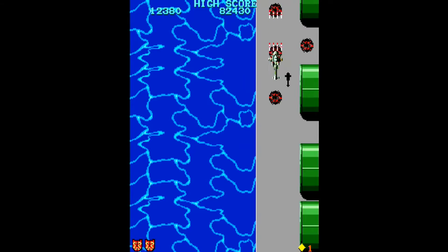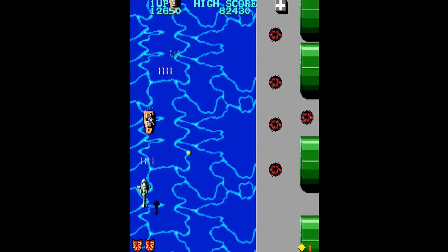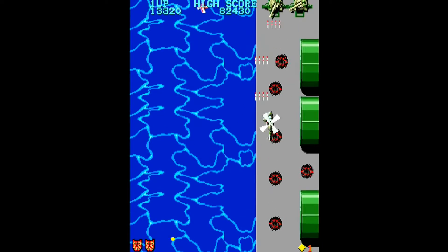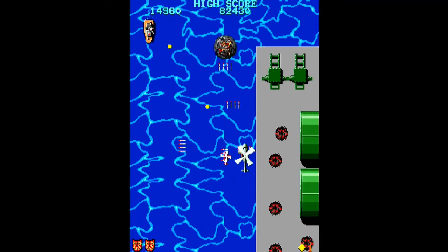The bombs are visible as you fly in your helicopter — you can literally see the bombs on the wings. Occasionally, you have the chance to pick up an extra drone ship that helps increase your firepower.